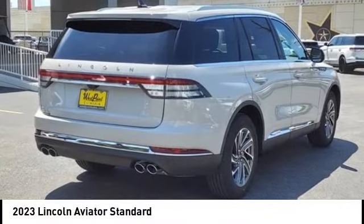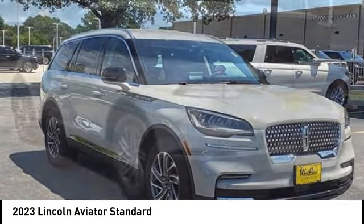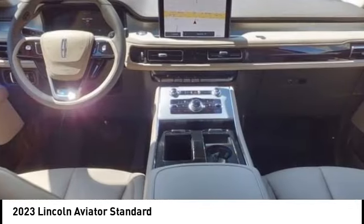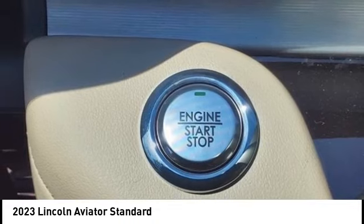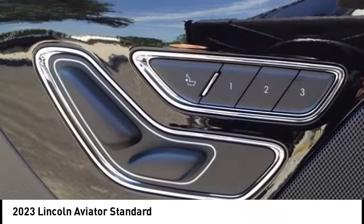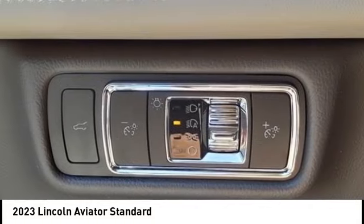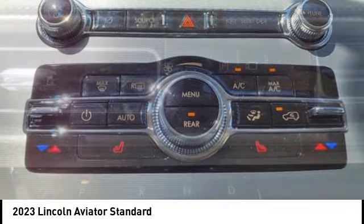Come test drive the 2023 Aviator. The Lincoln Aviator is the luxury division's mid-size sport utility vehicle. Based on the Ford Explorer, the Aviator combines a rugged truck-based platform with a smooth luxury car ride. Properly equipped, the Aviator can tow up to 7,300 pounds, significantly more than most imported SUVs in its size class.